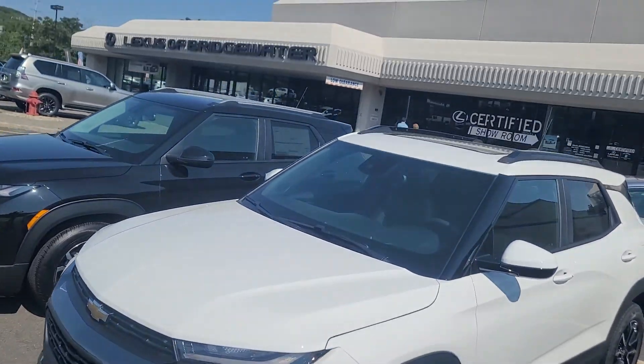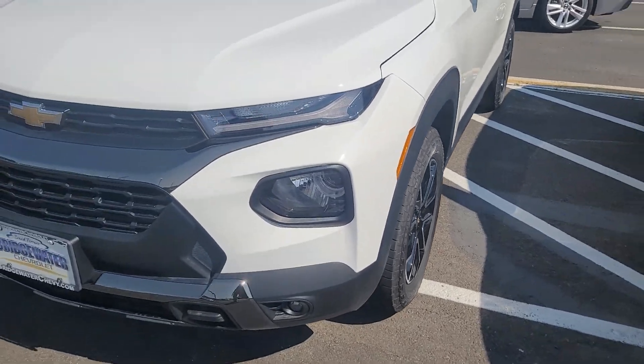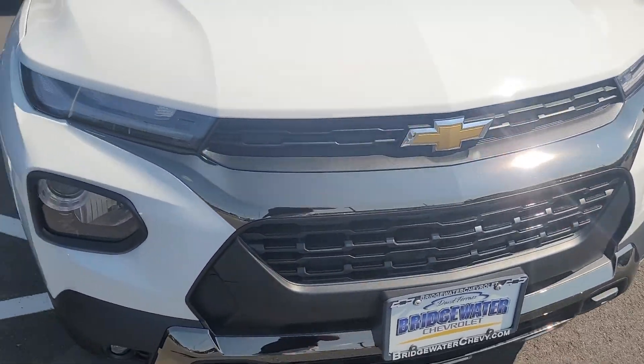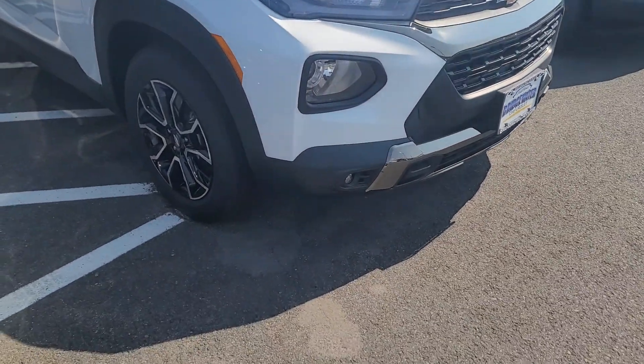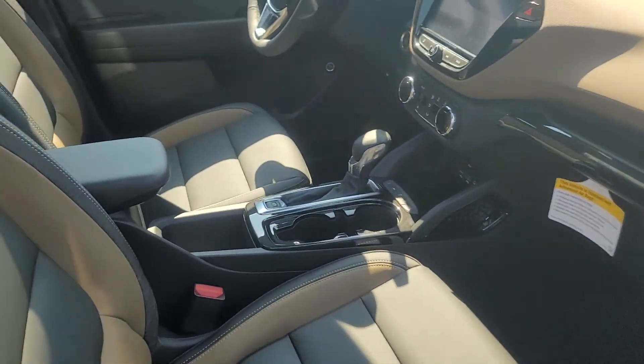It's got the fog lights, the panoramic sunroof, the black gloss moldings, the chrome black fascia, a different set of wheels — premium wheels — and a unique interior which is two-tone dual accents.